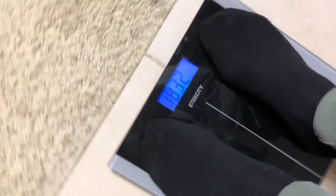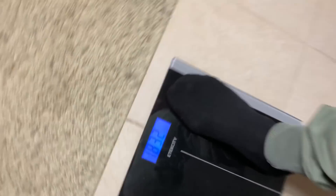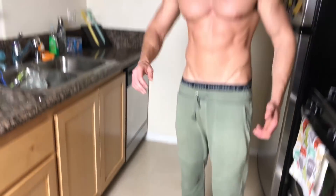This is the official weigh-in. It is Tuesday, November 21st. I'm going to weigh in here — 183.2. So that is the starting weight, 183.2, and it is time to make some gains.